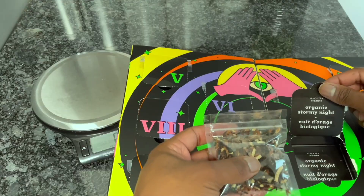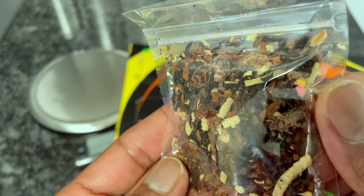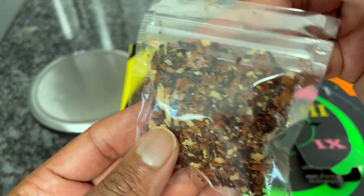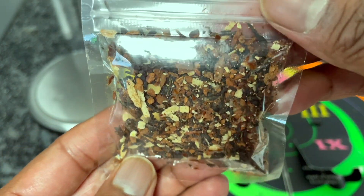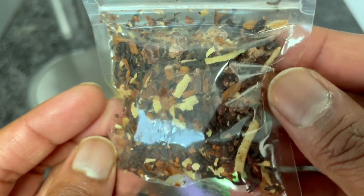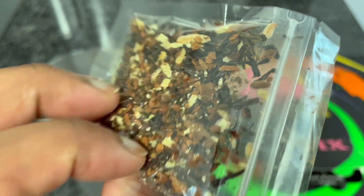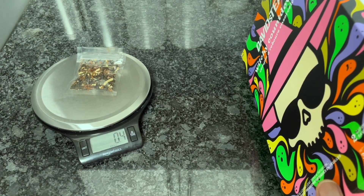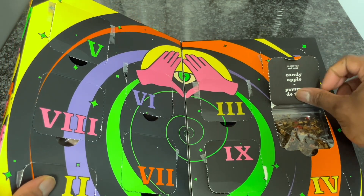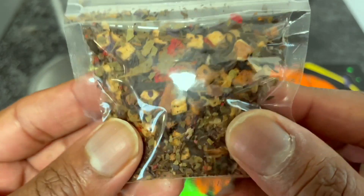Day nine: Organic Stormy Night. I don't think I've had this blend, so I'm definitely interested in checking it out. Here's Organic Stormy Night up close. Organic Stormy Night weighs 0.4 ounces. Day ten: Candy Apple, a black tea blend. I have not had Candy Apple and I'm looking forward to checking this one out. Here's Candy Apple up close.